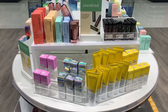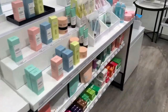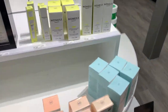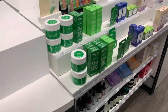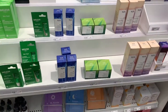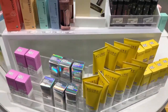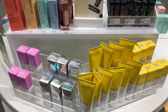Here at this Target they have a whole setup in the middle of one of the beauty sections, with brands like the Honest Company and a bunch of others. In particular I took a look at two brands — Acure and Cocoa Kind.